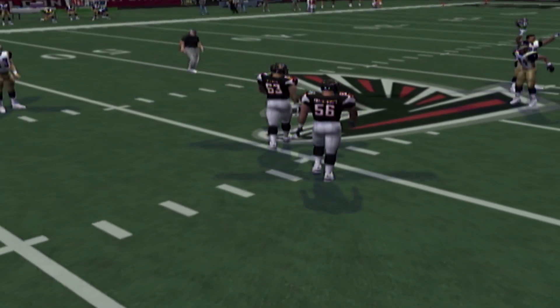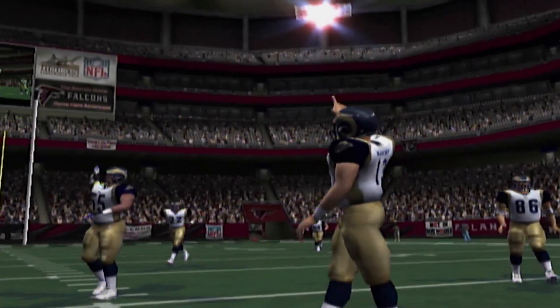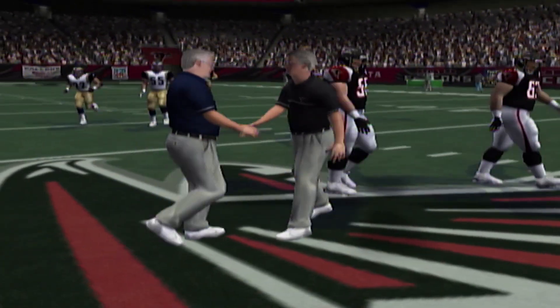This concludes another EA Sports presentation. For John Madden and Melissa Stark, this is Al Michaels saying so long.